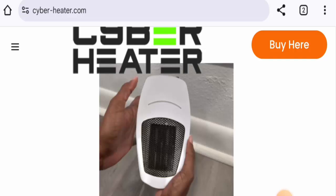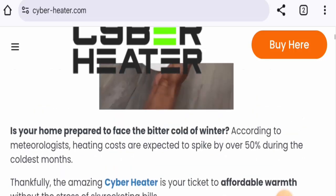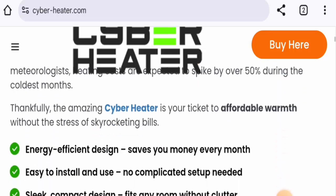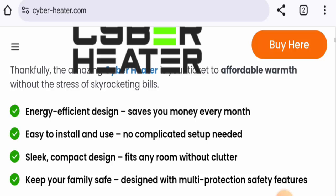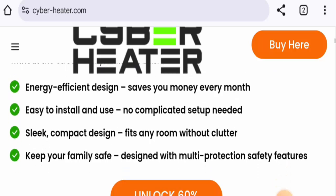This is a room heater. The cost of one product is $49.95, but if you buy it in bundles it will cost less per product. In terms of specifications, it is a portable and compact product that saves your money. It has an energy-efficient design and is easy to install and use.